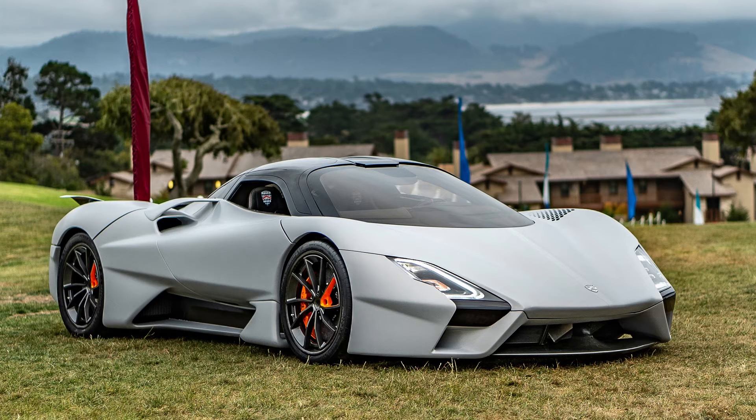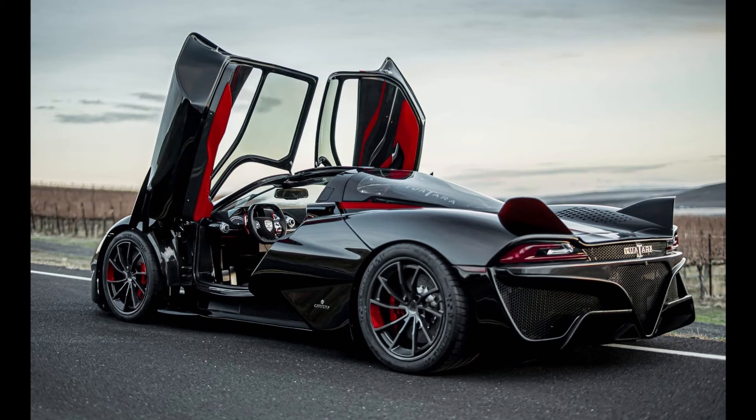This next car edges out the competition by exactly one mile per hour to take the number two spot. Clocking in at 533 kilometers per hour or 331 miles per hour, the Shelby Supercar's Tuatara is one car not to mess with. With an all-alloy custom-made 5.9-liter twin-turbocharged V8 motor cranking out about 1,750 horsepower, the Tuatara clears 0 to 100 kilometers or 0 to 60 miles per hour in 2.5 seconds. Sadly, this $1.9 million beauty is not street legal, as it uses a camera system instead of mirrors to aid in steering.